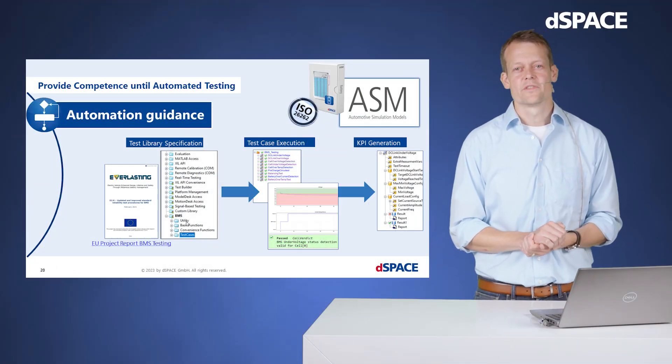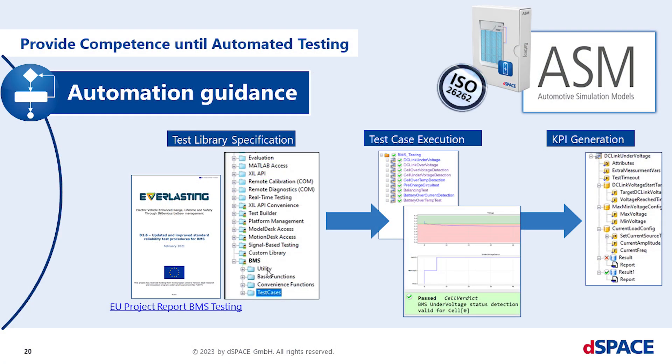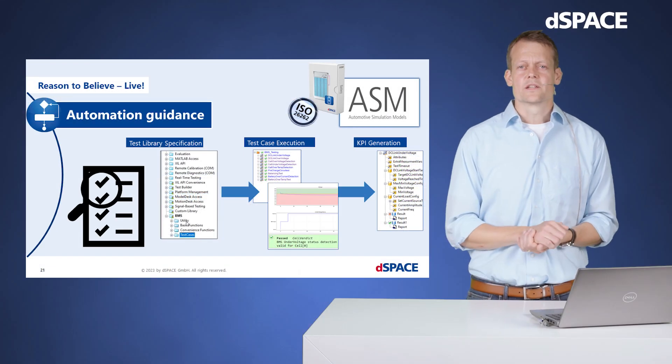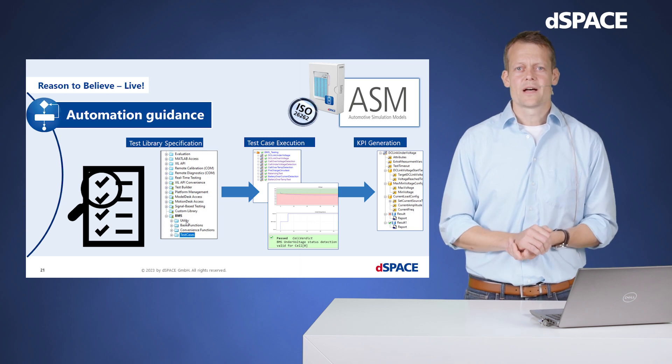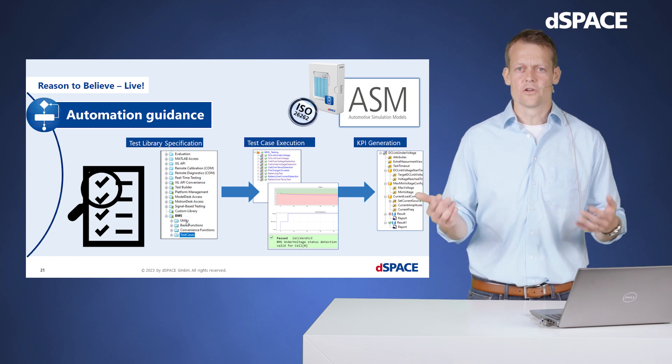The last bullet for a proper BMS test environment is of course automation. Why not take a proposal for our BMS test catalog — worked out by industry, universities, and inspection institutes like the EU project Everlasting — put this into our test automation tool as a test library, define test cases and KPIs to have an automated test suite? Note that AutomationDesk and our ASM simulation model toolchain are certified to ISO 26262 standard this year to make customers' lives easier in terms of processes. This test catalog enables our BMS customers to ramp up ECU testing not from zero.